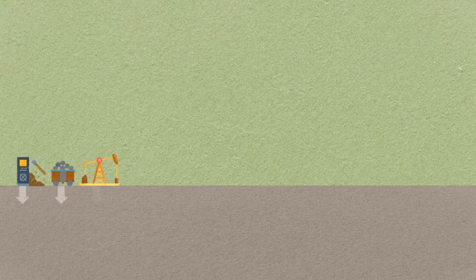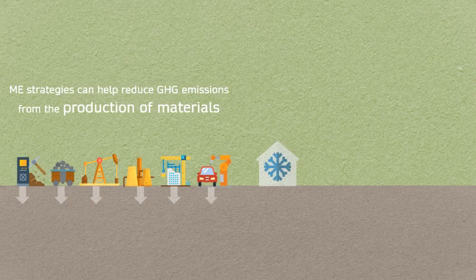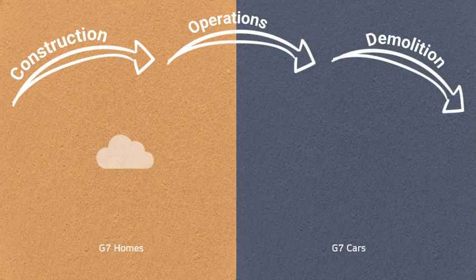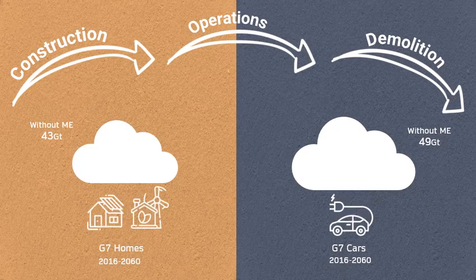Material efficiency brings multiple benefits. It can help reduce GHG emissions from the production of materials, and it can also help decrease energy use in the operation of vehicles and homes. In G7 countries, the construction, operation, and demolition of homes would produce 43 gigatons of GHG emissions from 2016 to 2060, even with ambitious energy efficiency measures.